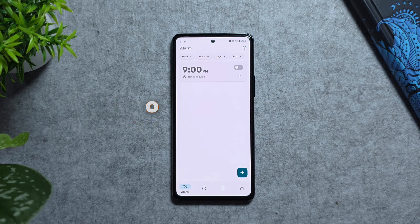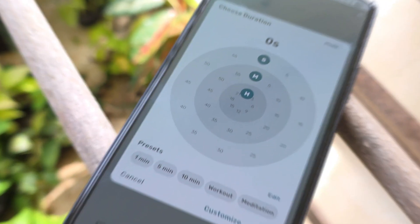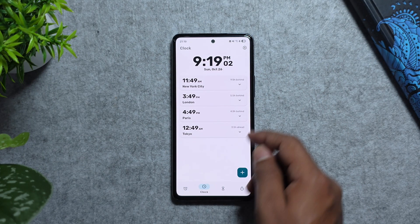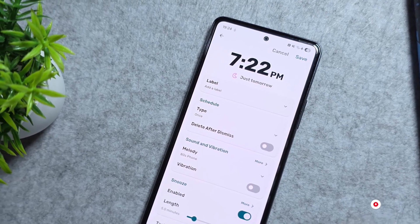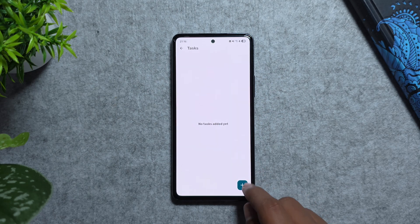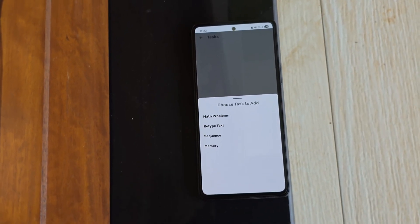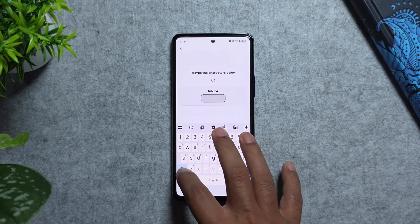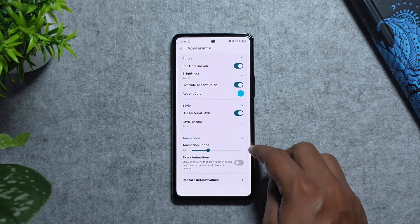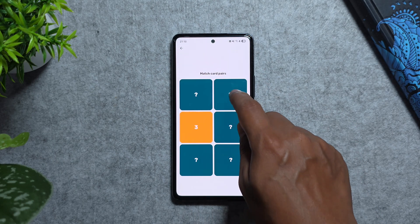Next on the list we've got Chrono, a modern open-source clock app for Android that does way more than your stock clock. With highly customizable alarms, timers, world clocks, and a full stopwatch with lap comparisons, this app packs power into one neat package. For alarms, you can set tasks like math problems, text retype, sequence, and memory tasks to dismiss them — so it actually wakes you up. Its sleek Material You interface lets you pick themes, colors, and layouts, and everything works without ads or trackers.